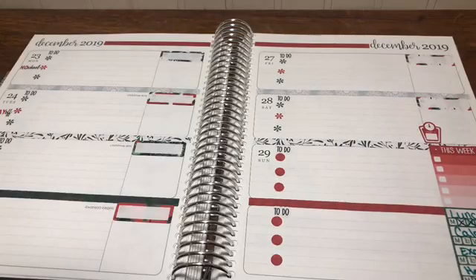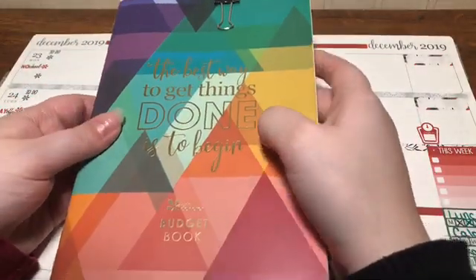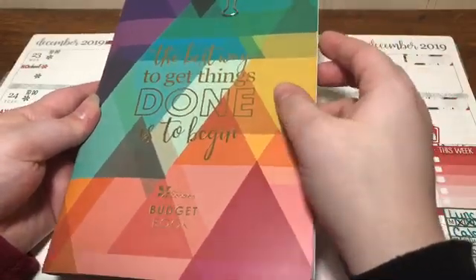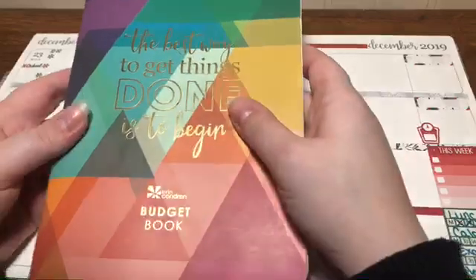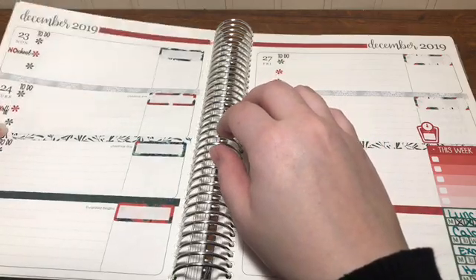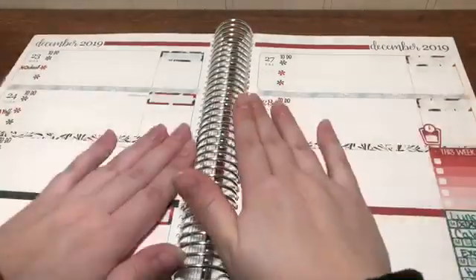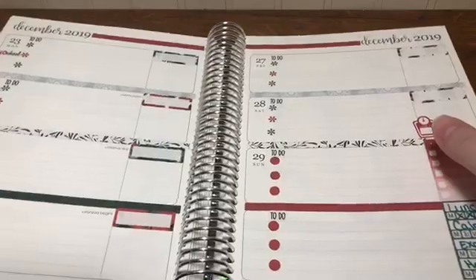The only other planner I had was the budget book. I only used about two months of the full system and then just started using it as a transaction log. Going forward, that's all I'm going to use it for. I was also using the debt tracker in the back. For the life planner, I've been keeping a simple budget calculation total in there as well.